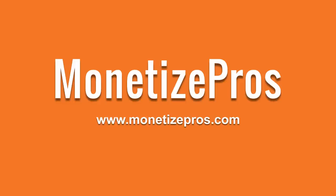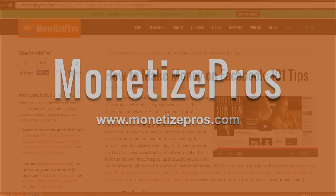Hello, and welcome to another MonetizePros video tutorial. Today, we'll be walking through different ways to make money on Facebook by highlighting a few points from a feature article on MonetizePros.com.